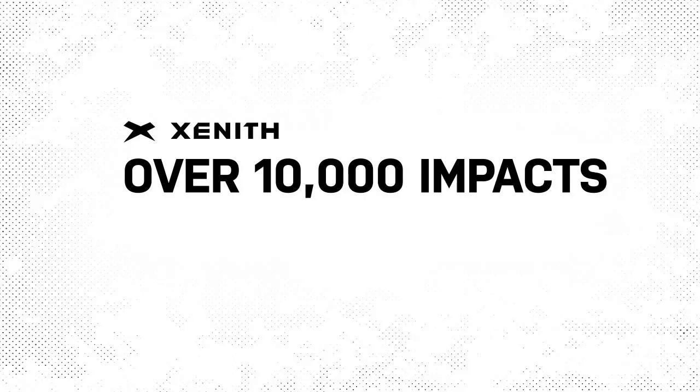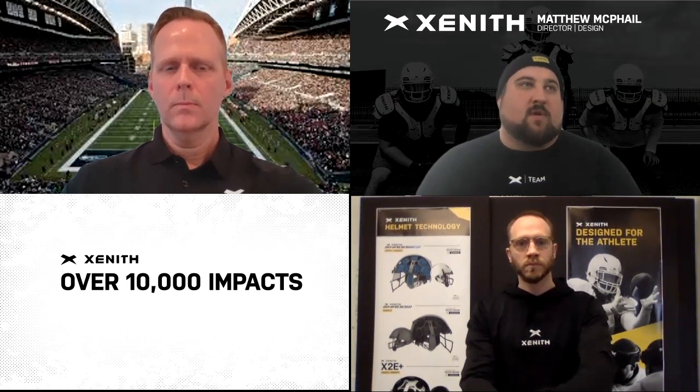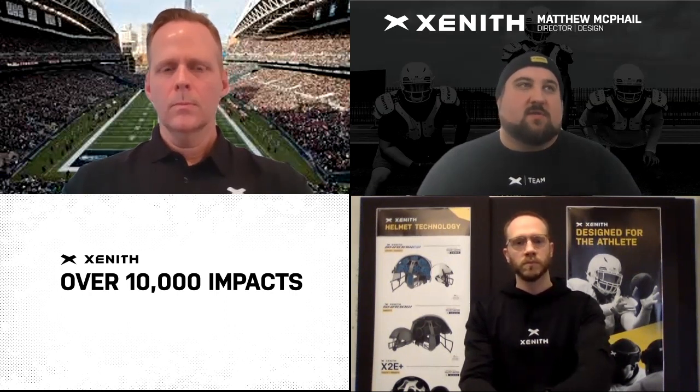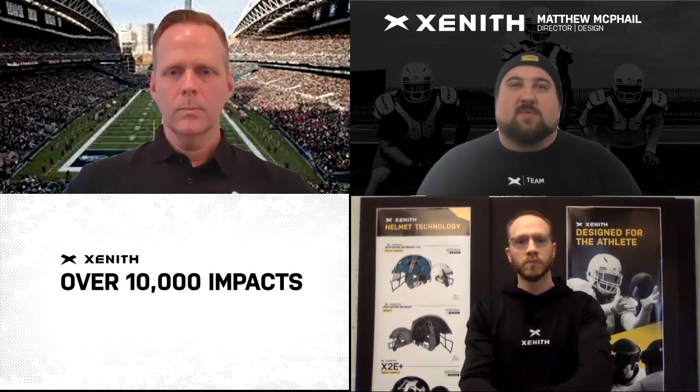Collaborations we've done with some really high-profile companies like BASF have set us apart. I'd love, Grant, just quickly for you to touch on the development process of our novel polymer for the shell and what some of the notable attributes are there, and then maybe get into the face mask and other materials as well with ShadowXR.